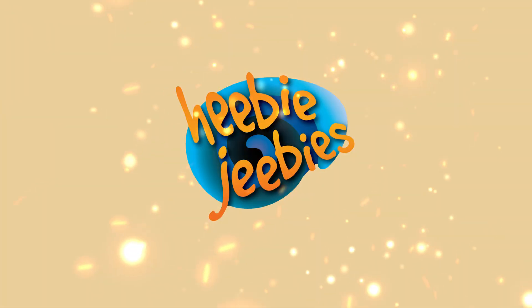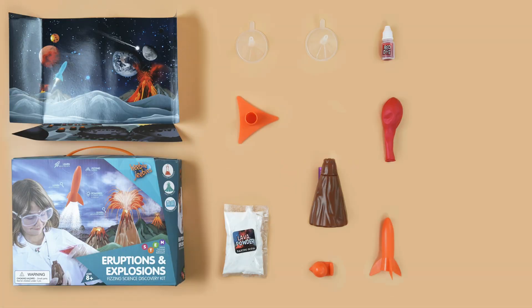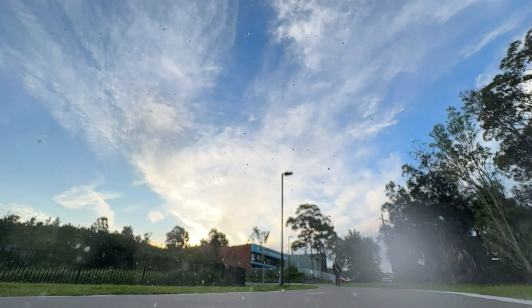Hi everyone, welcome back to Heebie Jeebies World. I'm Adam and today we have an especially exciting experiment from our Eruptions and Explosions science kit. We're going to launch a rocket. This is going to be awesome.